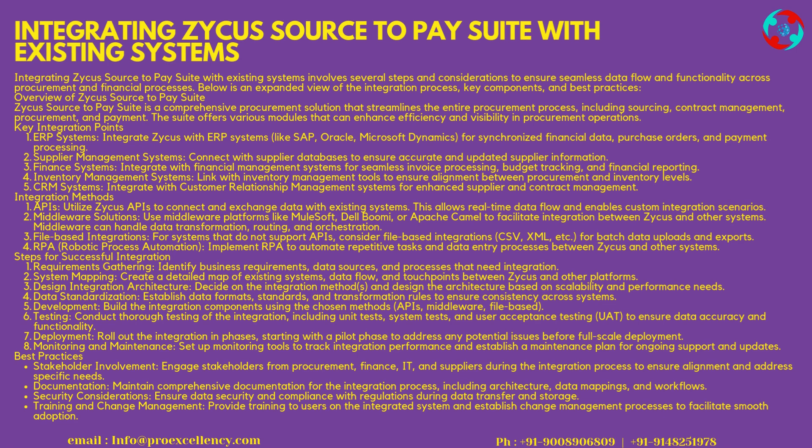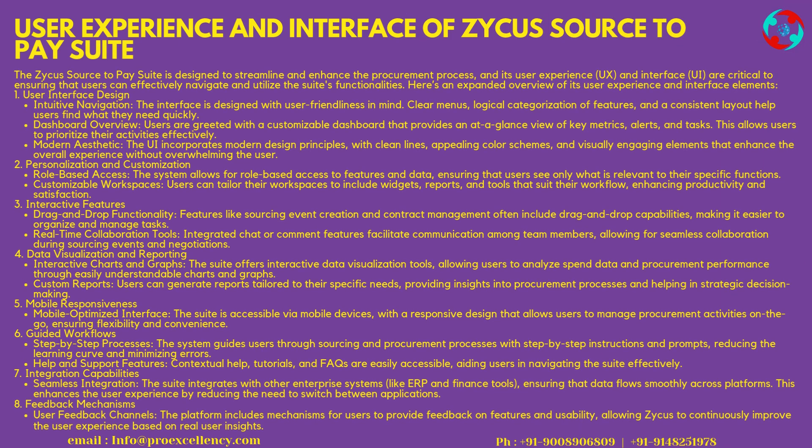Training and Change Management — provide training to users on the integrated system and establish change management processes to facilitate smooth adoption. User Experience and Interface of Zycus Source-to-Pay Suite: The Zycus Source-to-Pay Suite is designed to streamline and enhance the procurement process, and its user experience (UX) and interface (UI) are critical to ensuring that users can effectively navigate and utilize the Suite's functionalities.